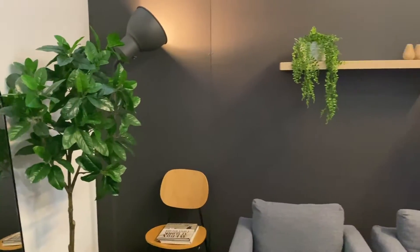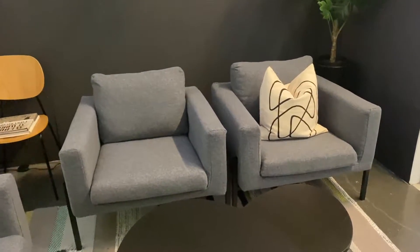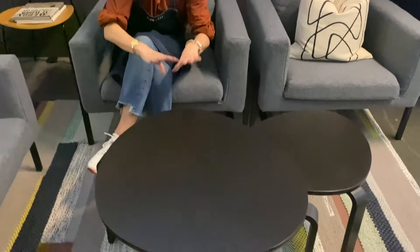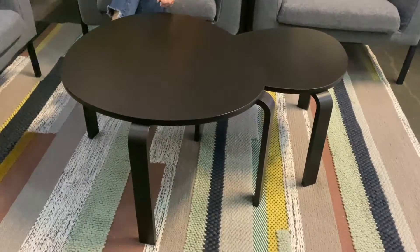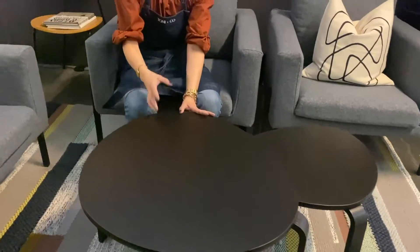These are the chairs from IKEA, which carry through to the other space as well — we've got seven and they're all individual chairs. The reason we didn't go for a couch is because of COVID; Daylight can actually space these out if they need to. Coffee tables — of course, need those for laptop working. I've chosen round ones because I really needed to soften the space and add some curves.